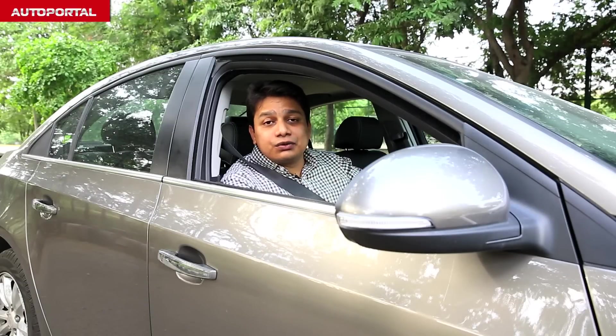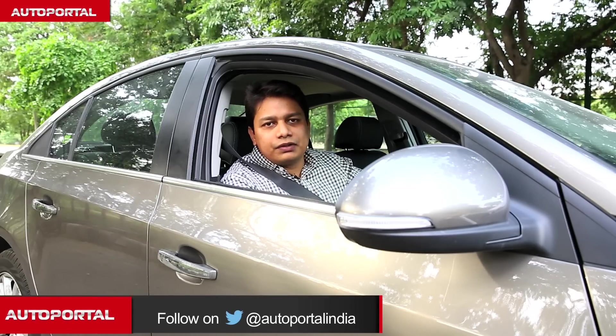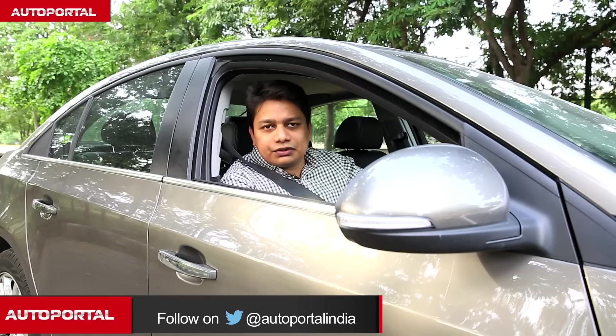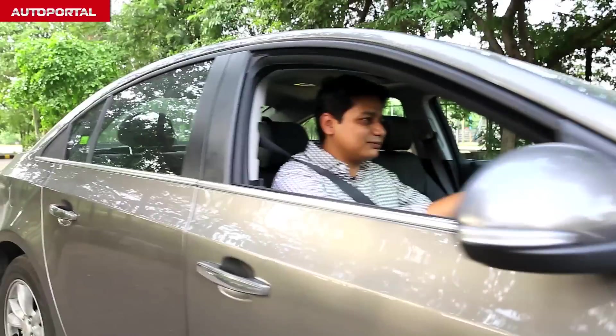We hope you enjoyed watching this video. To know more about this car and its rivals, head to our website Autoportal.com. Don't forget to subscribe to this channel by clicking on the link above. It's bye for now and hope to see you soon. Bye!